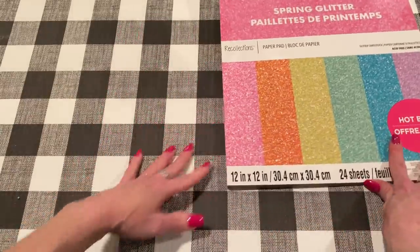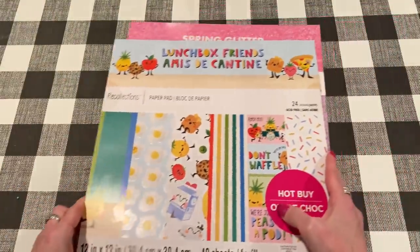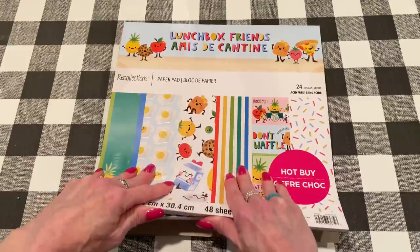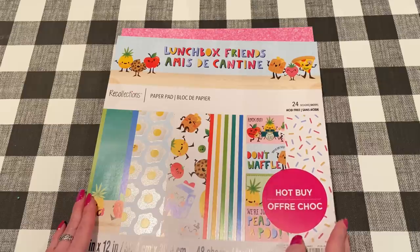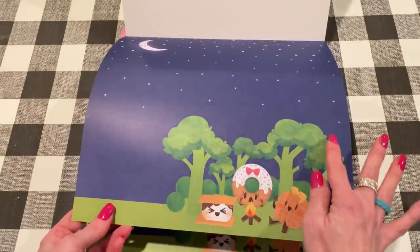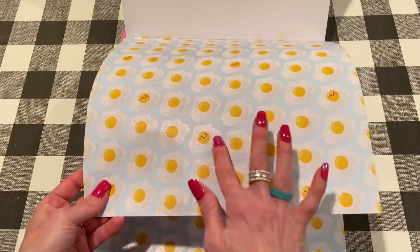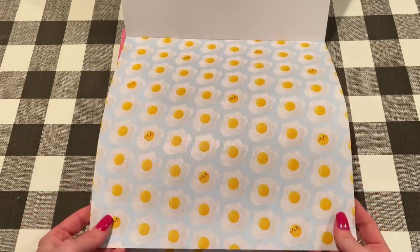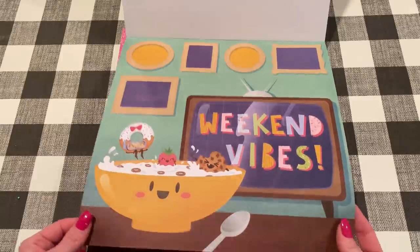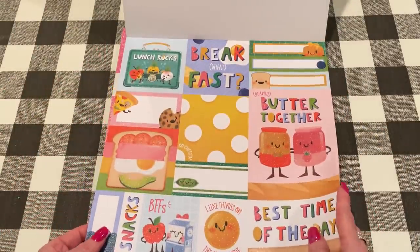So that was the first hot buy pad I got. The one I really wanted was this one called Lunchbox Friends, and it's just so adorable. I kind of wish it was a six by six instead because the format is really large. Like if you're doing a full size scrapbook, this would be perfect. Otherwise there's a lot of cutting apart, but it's so cute. There's a s'mores page with what looks like broccoli trees. So cute — there are two of those.